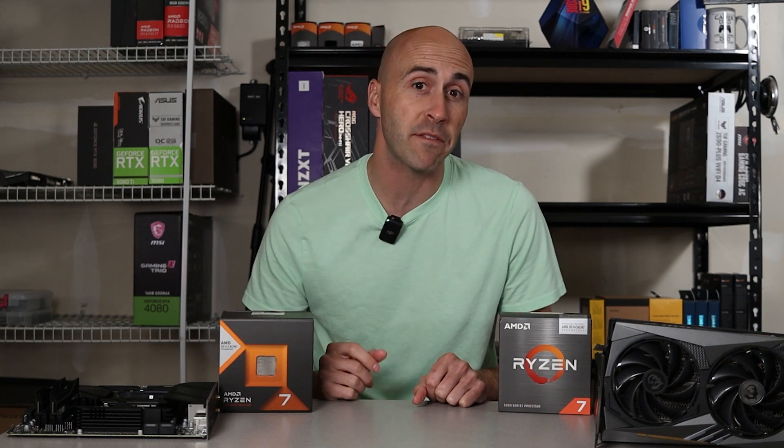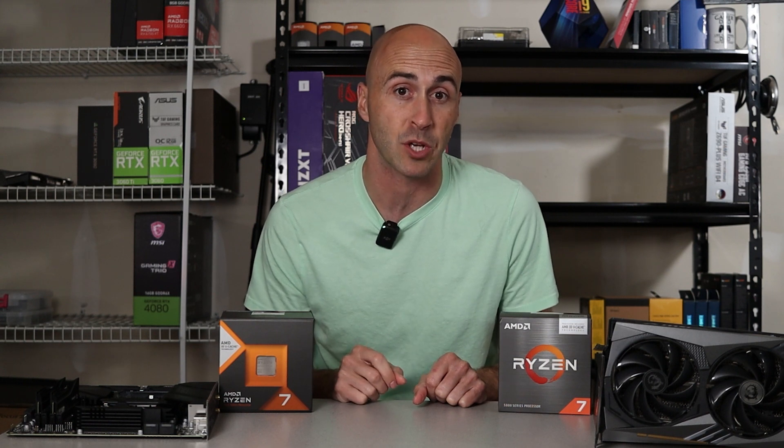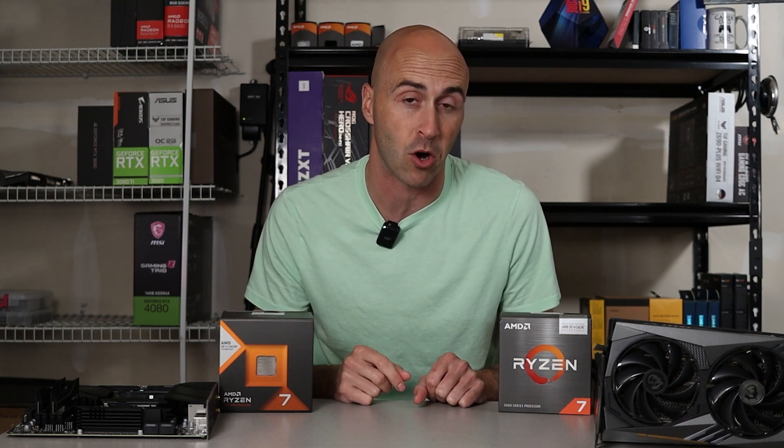Hey YouTube, I'm Danny, welcome to the channel. Today we're going to take a look at two different AMD CPU generations — Ryzen 5000 series and the new Ryzen 7000 series CPUs, or AM4 and AM5 as they're most commonly called.